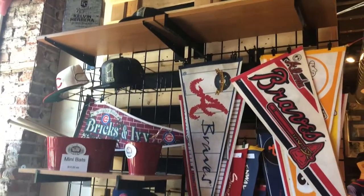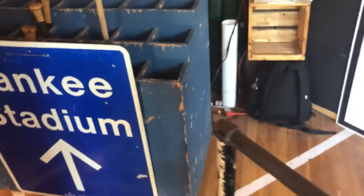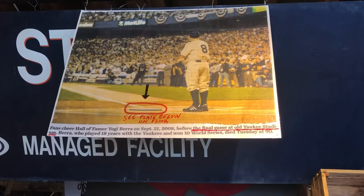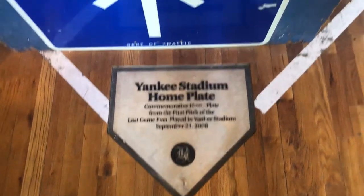This was from Bears Stadium, and that was an actual home plate from Yankee Stadium — the final home plate from the final game of Yankee Stadium. That's crazy.